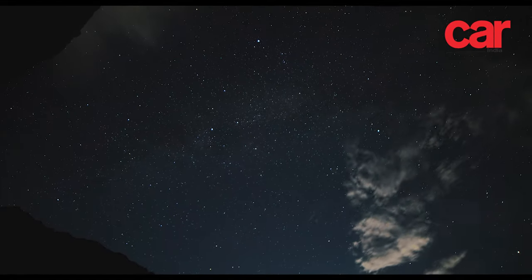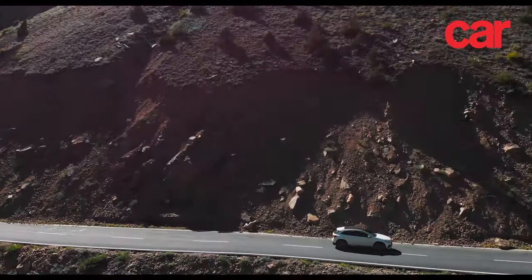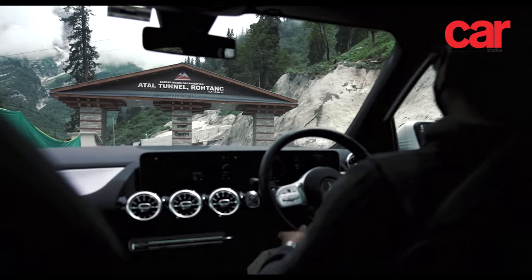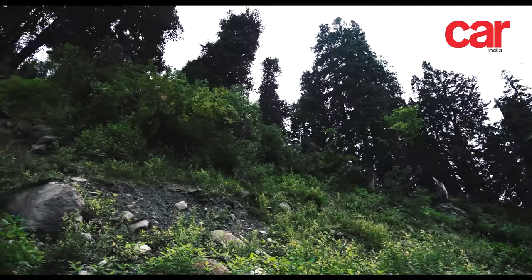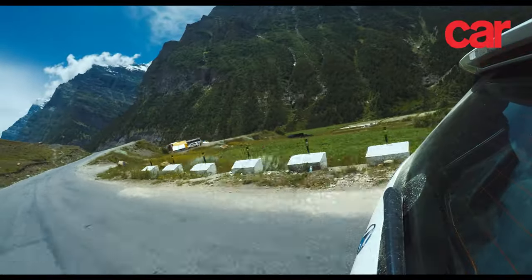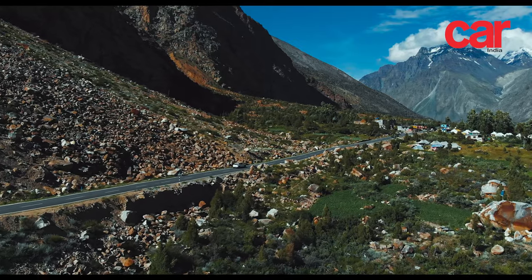But the real adventure would begin the next day as we ventured into the merciless territory that is Ladakh. We got an early start and headed north from Manali for our first trip through the new Atal Tunnel. As we progressed, the vegetation around us kept thinning — Manali and the surrounding areas were lush with green deciduous trees and pine forests, but now all we could see was sparse grasslands and rocky peaks.